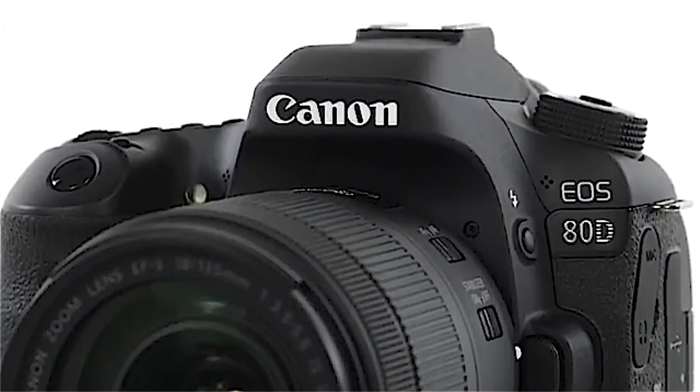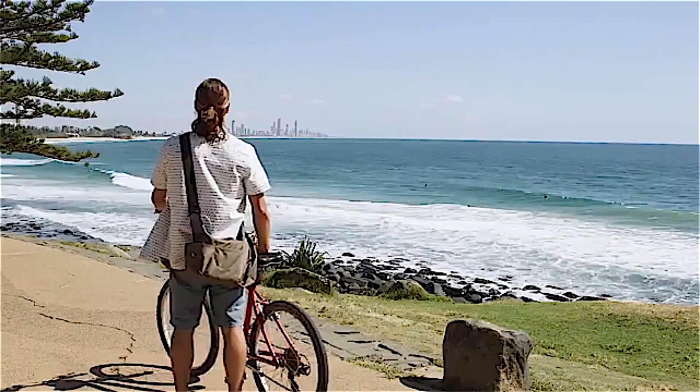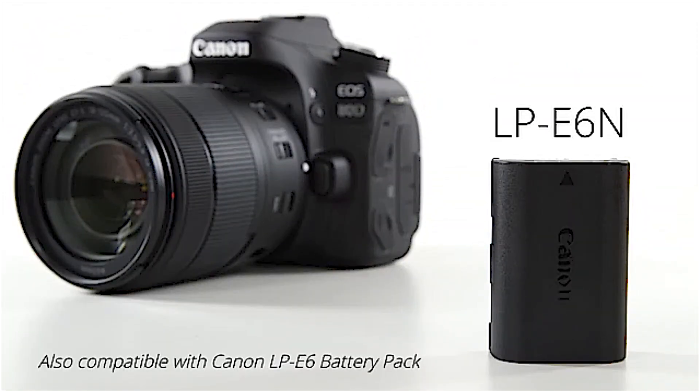The monitor's vari-angle design enables more efficient shooting and viewing from both high and low angles, and an anti-reflective, smudge-resistant coating allows for clear, well-detailed viewing. In addition, the camera is compatible with Canon STM lenses for smooth, quiet AF performance.